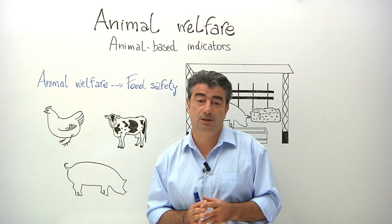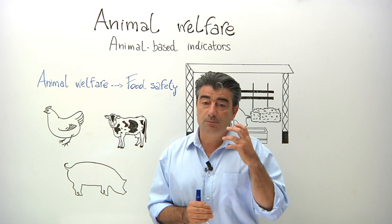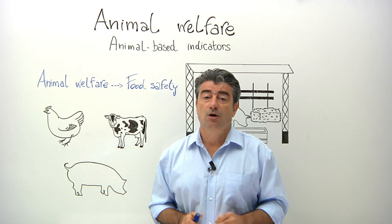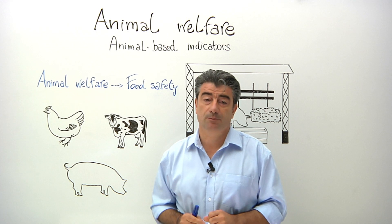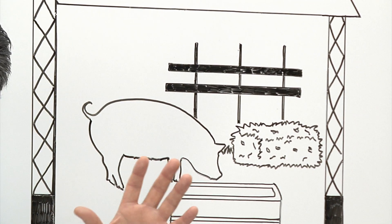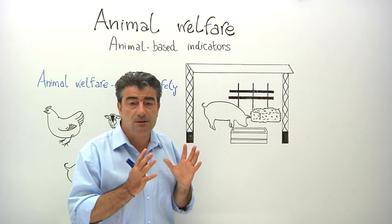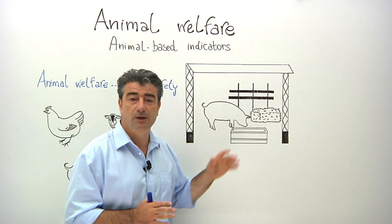The challenge — and this is where EFSA plays an important role — comes in finding the most effective indicator or combination of indicators for what we are trying to measure. Now, let's go back to our example: tail biting. We know that this is an indicator of poor welfare, but it's not very specific because many different factors can lead to tail biting, making it difficult to tell exactly what is affecting the pig's welfare.